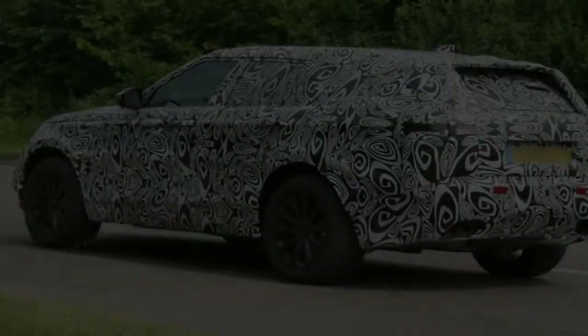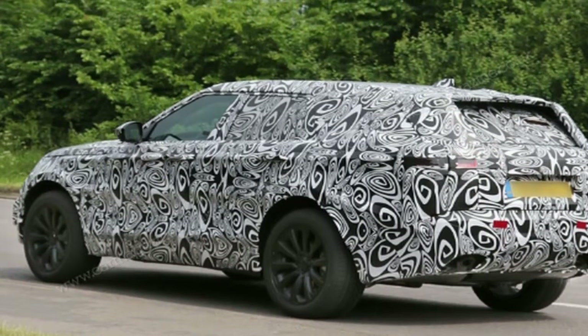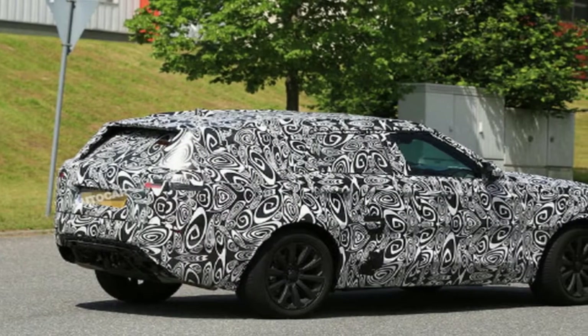In fact, the four-door Range Rover didn't debut until the early 80s, though it quickly became the most popular model. To celebrate both Land Rover's 70th anniversary and the two-door design of the original Range Rover,